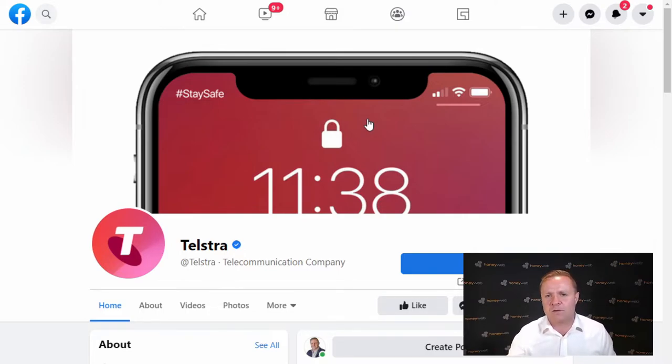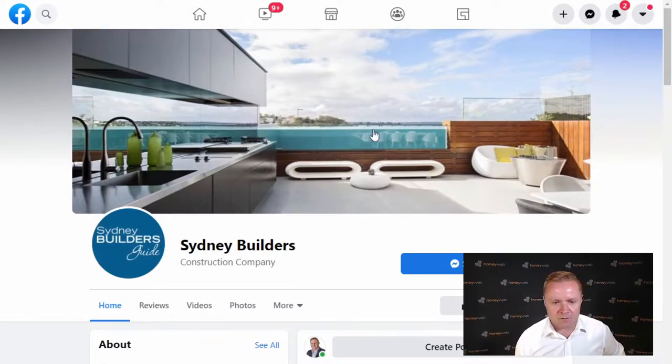Looking at Telstra's page — they've got their logo sitting in nice and neatly, so I'll give them a tick for that. Make sure your logo sits in there beautifully; I've seen logos cut off or even upside down. But look at this area here — I've got a problem, I'm looking for a solution, I've come here to decide whether you're the solution to my problem, and there's no hook story offer messaging going on here. And the same for the Sydney builder — nice photograph, but again, hook story offer: I've got a problem, I'm looking for a solution — convince me. There's no hook story offer happening here.